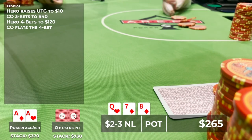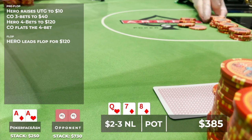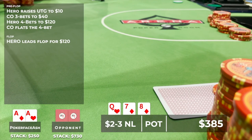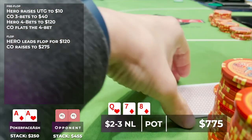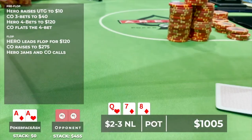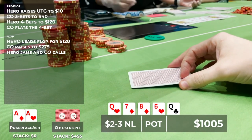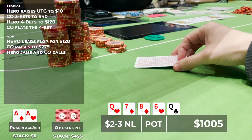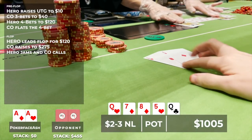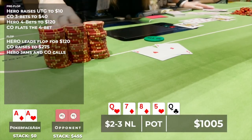She bets $120 — slightly bigger than the quarter-pot she thinks is ideal in this 4-bet pot out of position. He raises to around $275. She didn't pay too much attention because her whole stack was going in regardless, and she slides in the rest of her chips. The river brings another queen, which concerned her briefly, but no flush gets there. She flips it over, he mucks, says 'nice hand,' and she gets a full double-up on her very first hand at the 2-3 at Talking Stick.